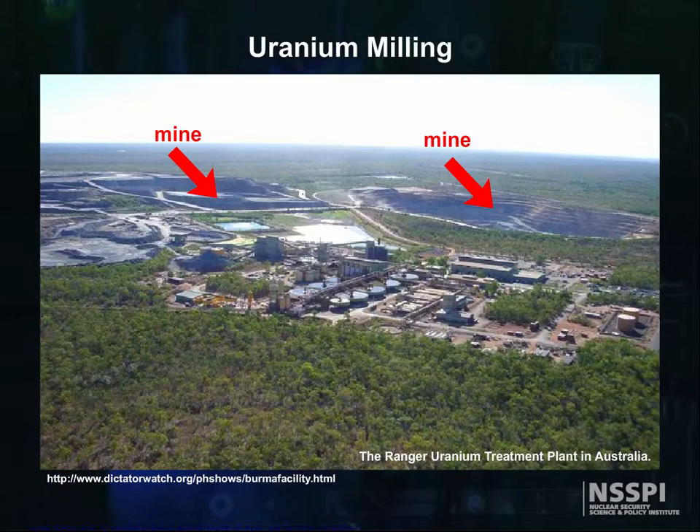From the mine, the uranium ore goes to a uranium mill. A uranium mill is a chemical plant that extracts uranium from the mined ore. Most mining facilities include a mill, although where mines are close together, one mill may process the ore from several mines.